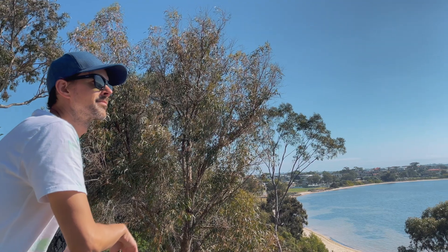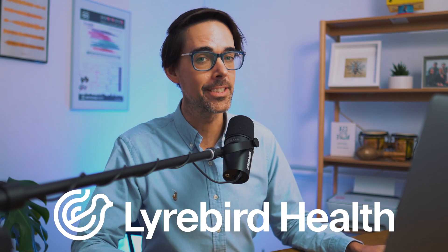For those of you that don't know me, I'm Dr. Mike, a GP working in Perth, Western Australia. And in this video, we will be talking about the three ways that AI is changing GP consults, and we will be doing this with the help of the kind sponsor of this video, Lyrebird Health and AI Scribe.